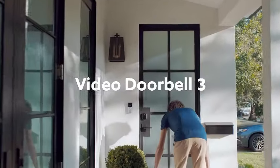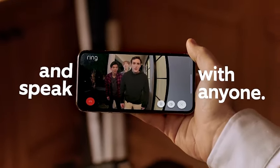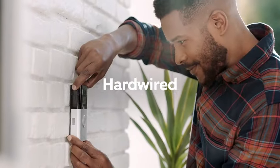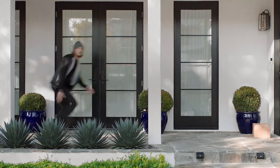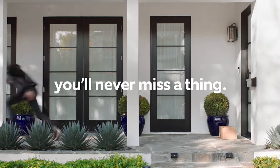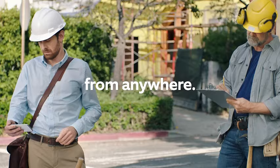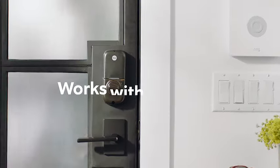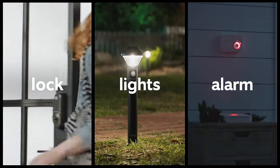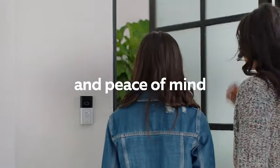Introducing the Ring Video Doorbell 3. Experience upgraded connectivity with enhanced Wi-Fi, enjoy heightened motion detection capabilities, and relish effortless installation. Elevate your home security with this cutting-edge device that seamlessly integrates into your daily life. Stay connected, stay secure, and embrace the convenience of a smarter, more advanced doorbell. Upgrade to the Ring Video Doorbell 3 for a tech-savvy and user-friendly solution that prioritizes your peace of mind, with improved features and simple setup ensuring you never miss a moment at your doorstep.